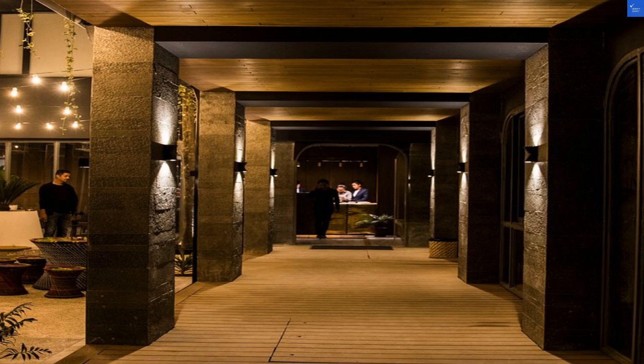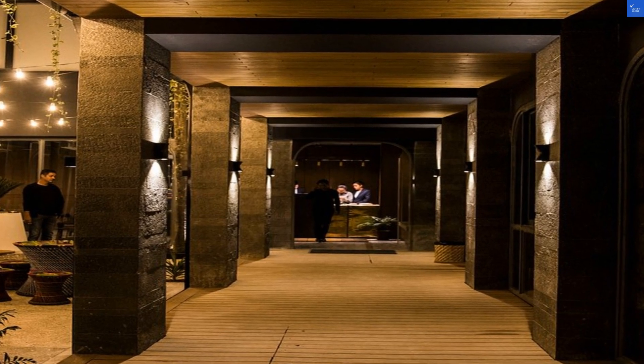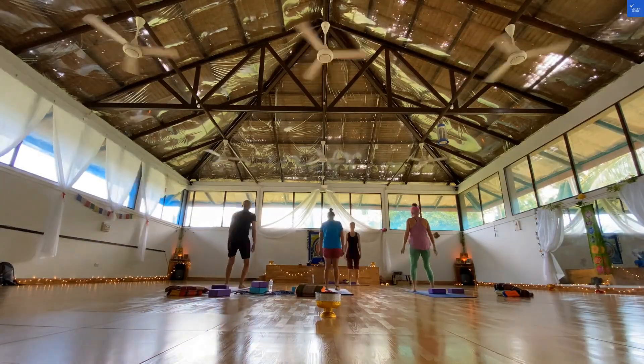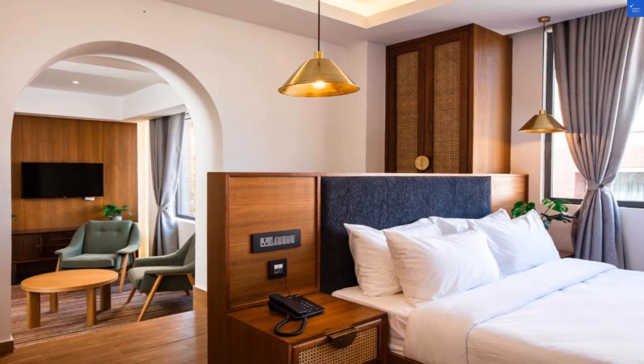First up, location. It's smack dab in Lazimpat, close to Thamel's hustle and bustle. Imagine being 70 meters from the excitement but still having a little peace. I'd rate it a solid 7 out of 10 for its prime access. But if you're looking for tranquility, you might just want to pitch a tent in the Himalayas instead.